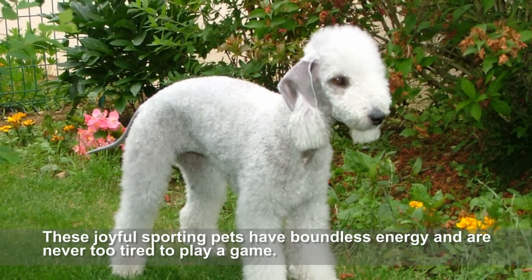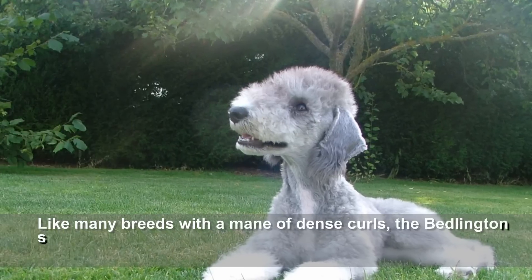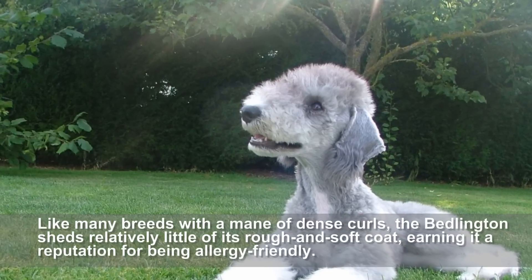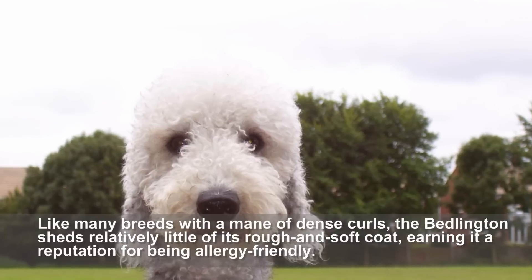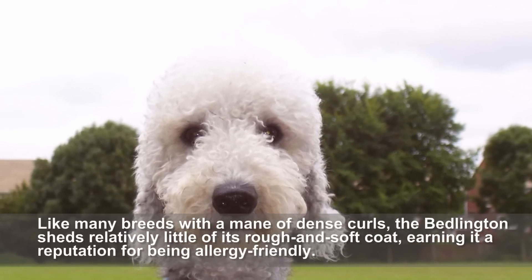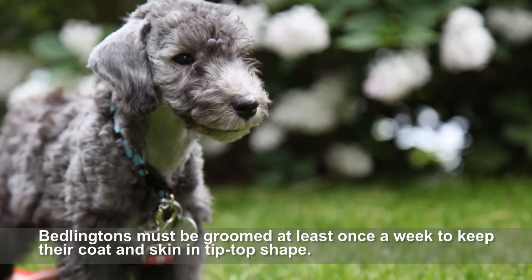These joyful sporting pets have boundless energy and are never too tired to play a game. Like many breeds with a mane of dense curls, the Bedlington sheds relatively little of its rough and soft coat, earning it a reputation for being allergy-friendly. Bedlingtons must be groomed at least once a week to keep their coat and skin in tip-top shape.